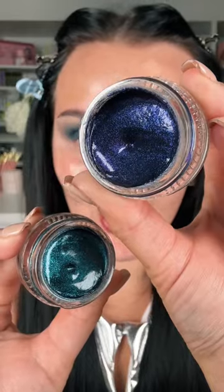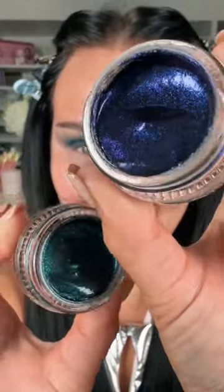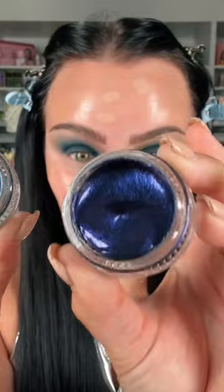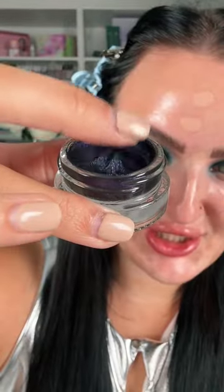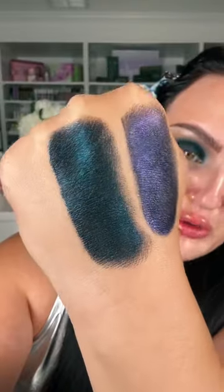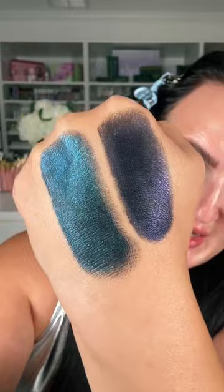Look at the sparkle — and this is the front camera! I ran to get these. They look so freaking beautiful. The texture looks so unique, it's like a gel, kind of like a jelly texture. And holy shit, these are pigmented.